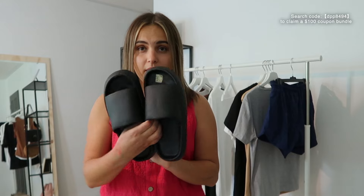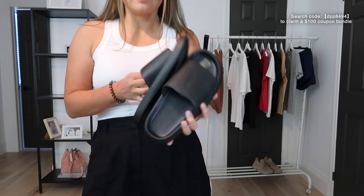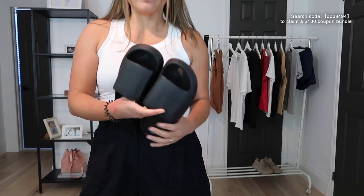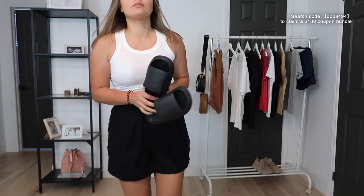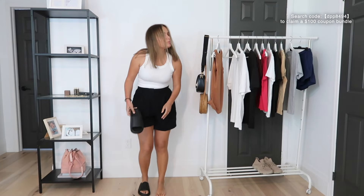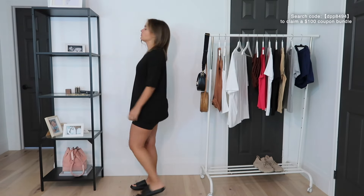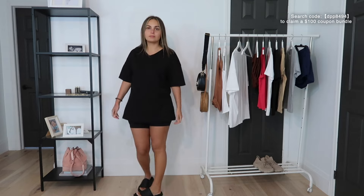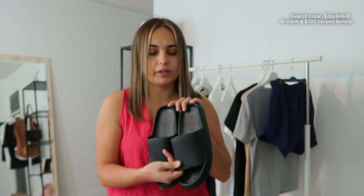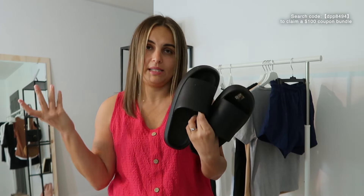The second pair is these black slides. I would size up in them — they run a little bit small. I'm going to use them just at home, like in the backyard or things like that. I love this very simple black style. I would wear it with white shorts and a t-shirt, or just with anything. They look really good with jeans — very minimalistic, very basic style, and so light. It's like air.